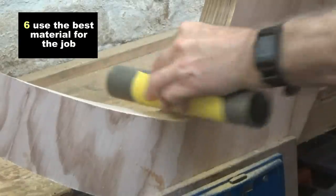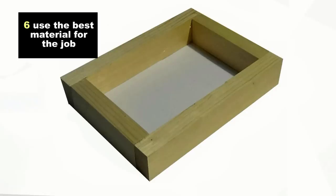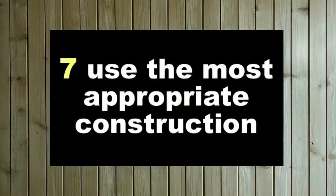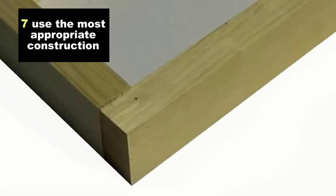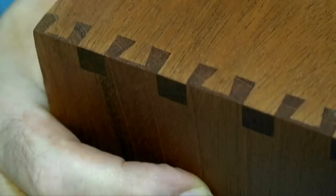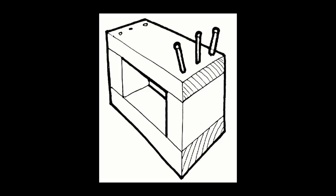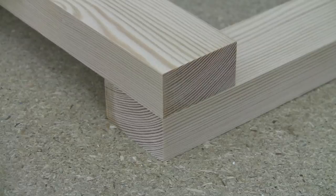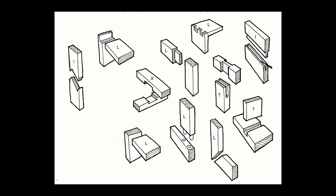The best material may not necessarily be the most expensive. If you're making a window box to grow flowers, you're not going to use rosewood — you'll probably use pine. And number seven: use the most appropriate construction. Using the same example, you wouldn't use dovetails on a window box — you'd probably use butt joints and nail it together. There's a huge vocabulary of joints: mortise and tenons, dovetails, housing joints, routed joints, halving joints, and so on. Always use the most appropriate construction.